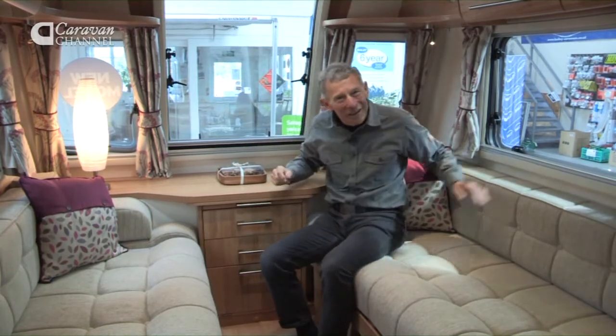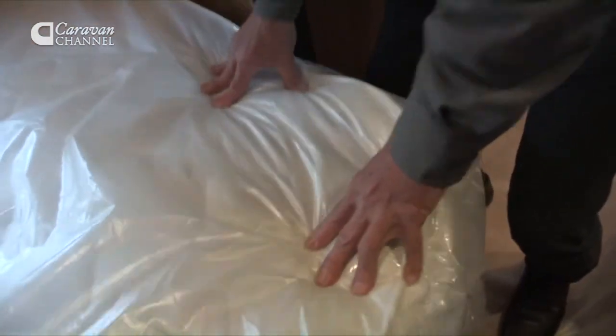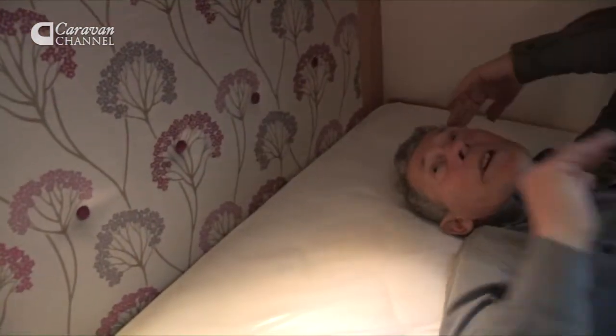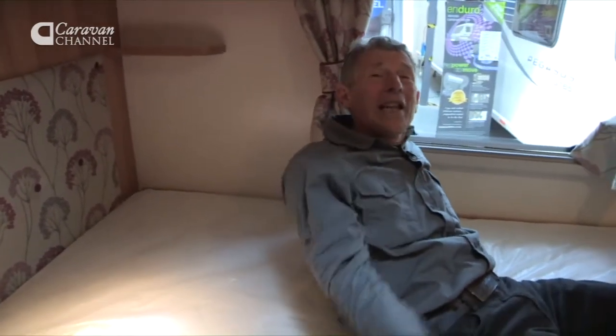Let's move to the master bedroom in the Bologna. Look at the thickness of this mattress — now that's comfort! I'm about six foot tall and even behind my head there's acres of space. This is stunning — it's better than at home. Underneath, once we hinge it all up, there's enough storage to put an elephant in there.